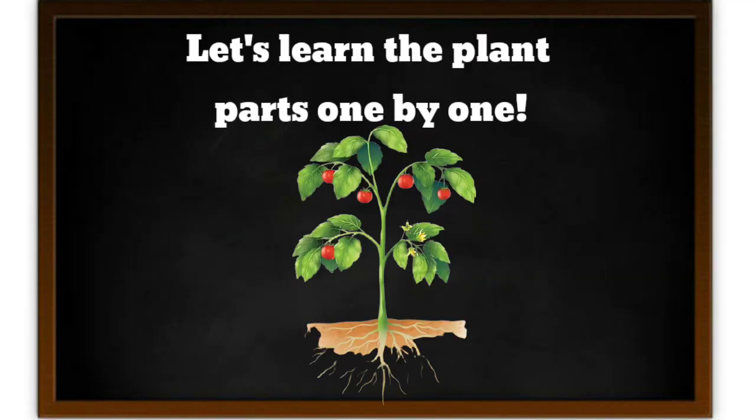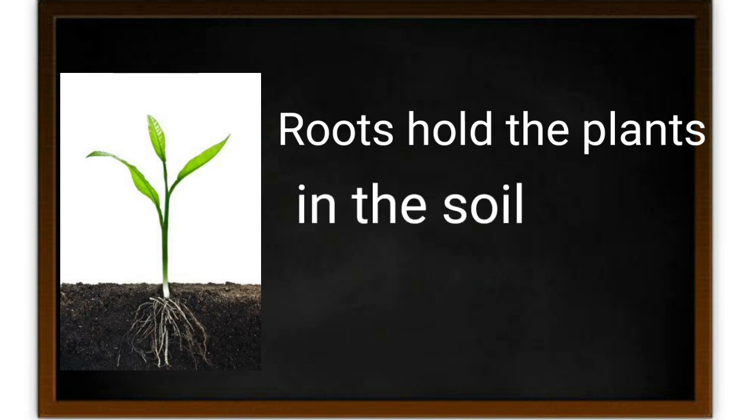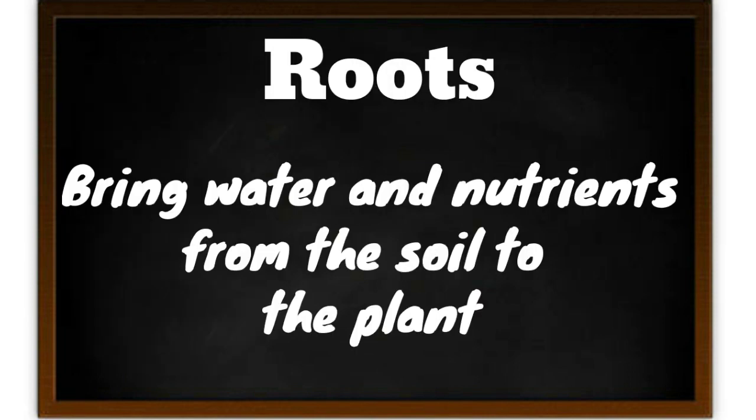Now let's learn the plant parts one by one. The first parts help the plants to get water, make food and grow. The first part we are going to look at are roots. Roots have a special job — they hold the plants in the soil. Then roots bring the water and nutrients from the soil to the plants.